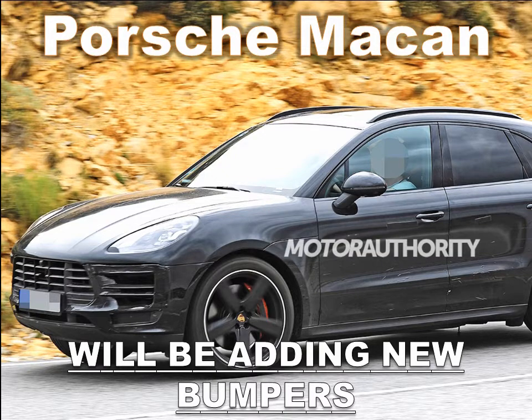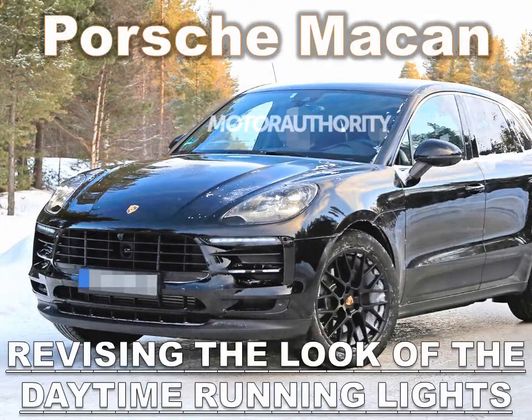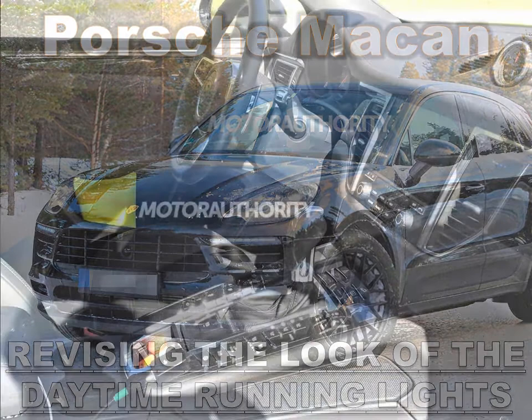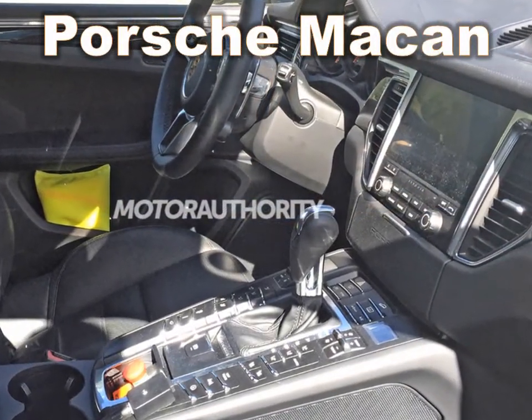First, there's the new Milwaukee 8 engine, an engine designed with two goals in mind: more power and better comfort. To that end, the Milwaukee 8 grew to 107 cubic inches, producing more power while, through clever engineering, maintaining similar fuel efficiency compared to the high-output Twin Cam 103 engine. Additionally, comfort issues were addressed by reducing vibration at idle and employing clever heat management techniques.